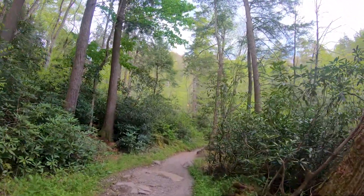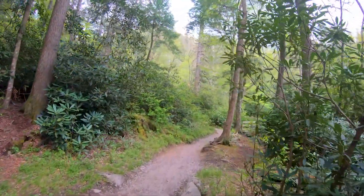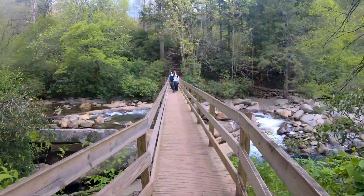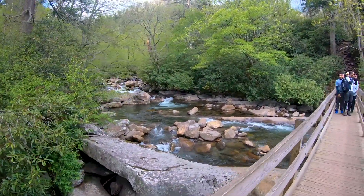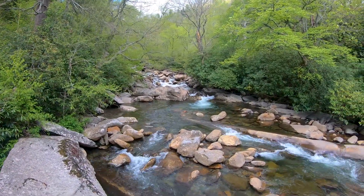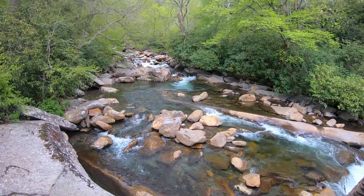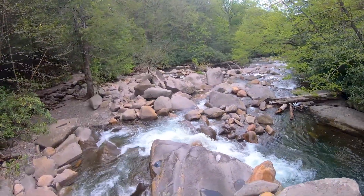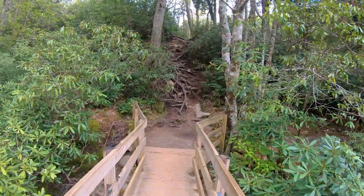Only second and final of this trip, unfortunately. But subscribe if you want to see more hiking vlogs because I love making them. That's pretty — I love this root system of this tree.